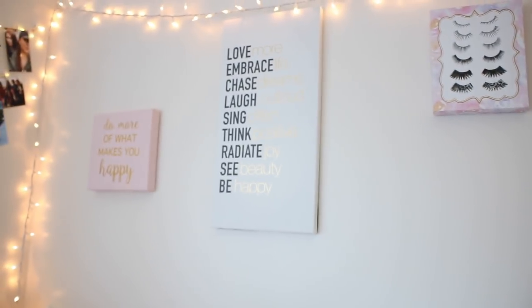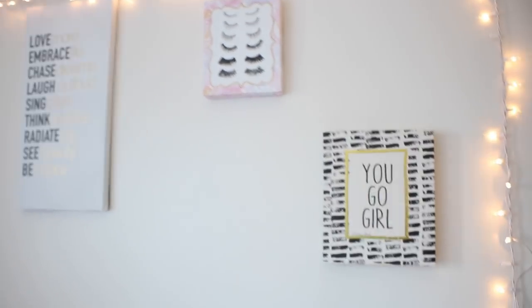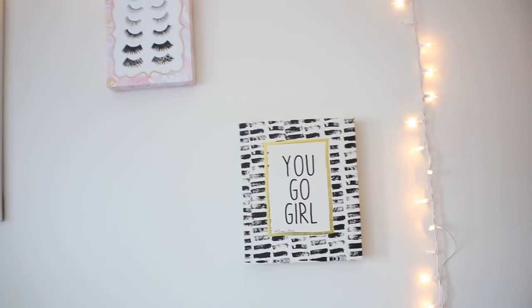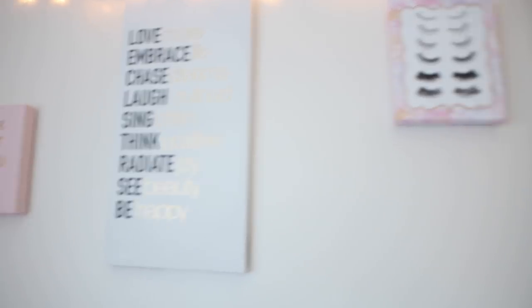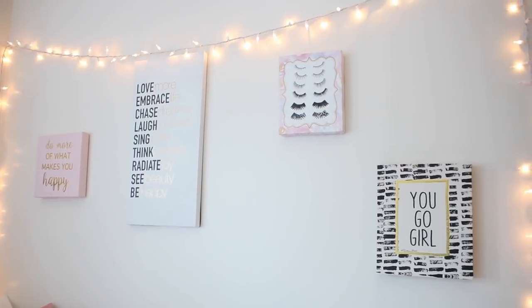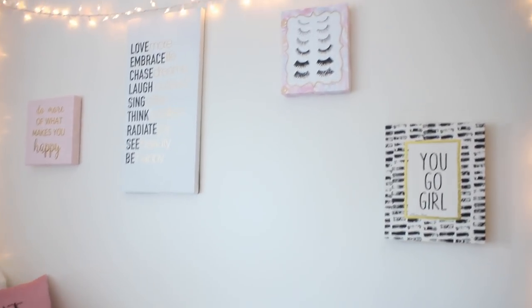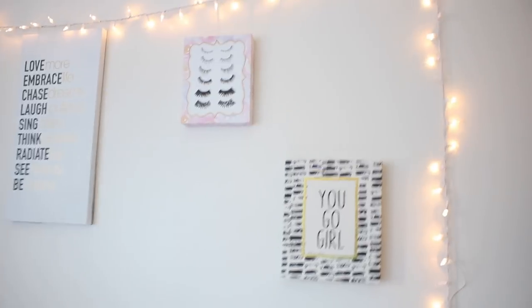I had these frames in my dorm last year and then brought them home, but figured they'd be cute back in my dorm this year. The 'You Go Girl' frame is from HomeGoods, the eyelashes and bigger frame are from TJ Maxx, and the little pink 'Do More of What Makes You Happy' frame is also from HomeGoods. I love finding canvases from HomeGoods and TJ Maxx — they're always on trend with black, gold, and makeup decor.